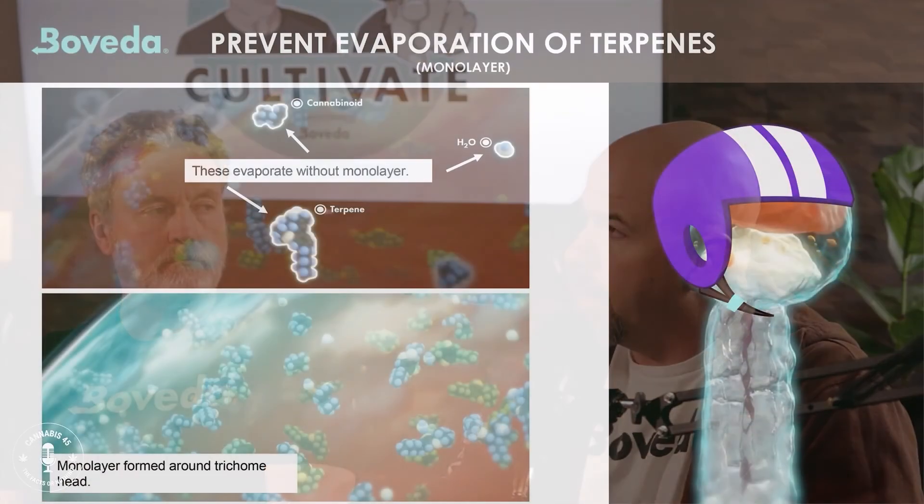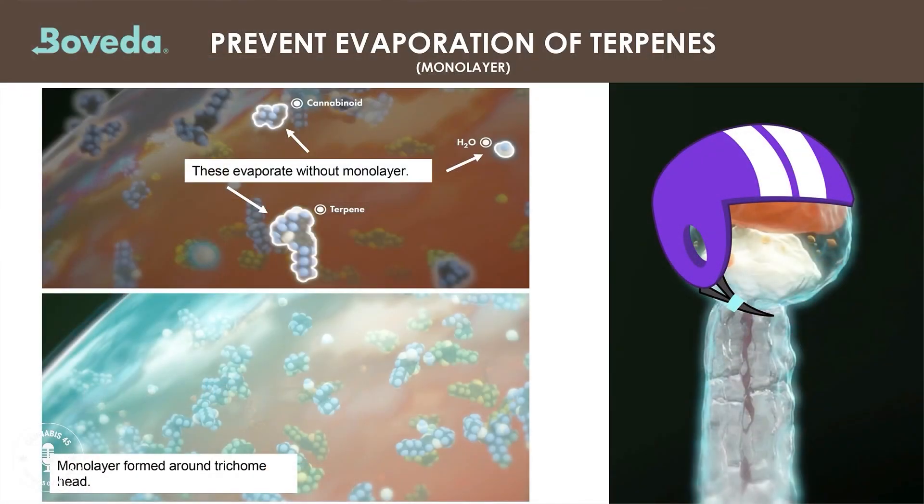We went back up into that range of 62% down to 55% and focused in on that. What we started to understand was this unique phenomenon — a model of water that gets formed around the trichome head. This was something pretty widely known in the coffee industry.